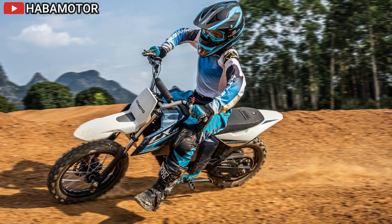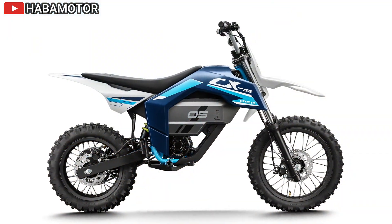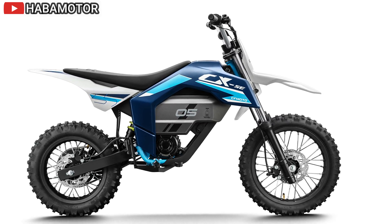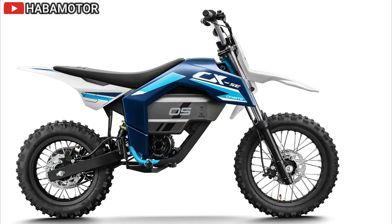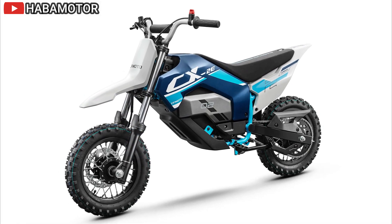Both models are ideal for a wide range of riders looking for a versatile and stylish motorcycle. With their advanced features, modern technology, and customizable options, the 2024 Scrambler 1200 XE and X continue Triumph's legacy of innovation and excellence in the scrambler category.